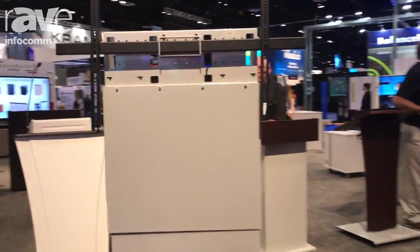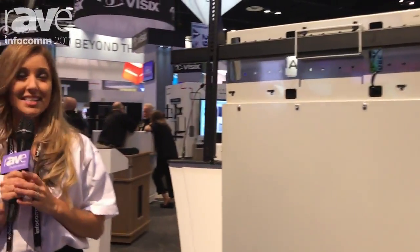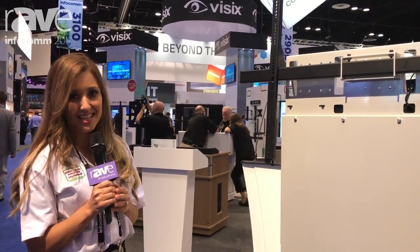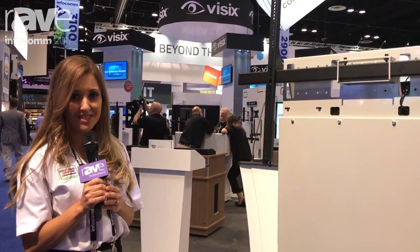Pretty neat. For more information, check us out at AVFI — you can just Google it — or you can come to Infocom 2017 and check out booth 3050. Thanks.